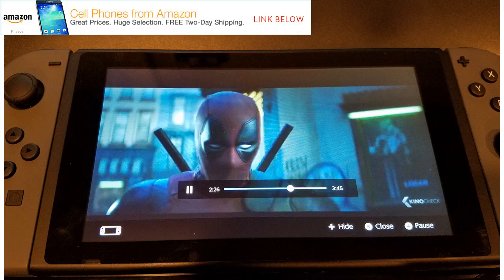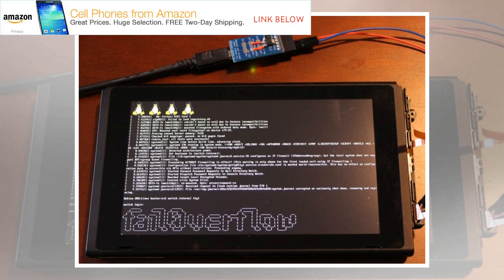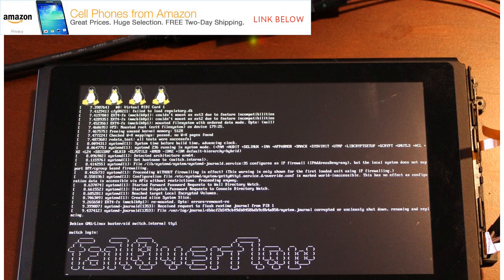Meanwhile, progress has continued in other portions of the Switch hacking community since a security conference presentation effectively blew the console's security wide open late last year. Dedicated hackers have now fully documented the internal NCM services codes that allow for file path and content management on the system, and released an accompanying module for coders to access them. A separate hack tool release allows hackers to easily view information about, decrypt, and extract common file formats for the Nintendo Switch.